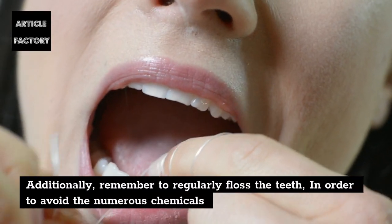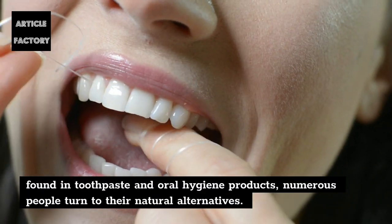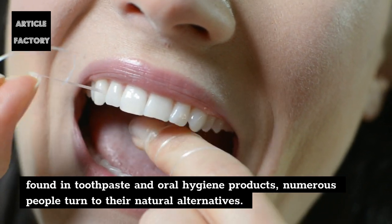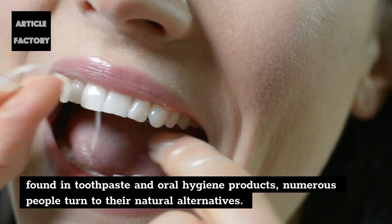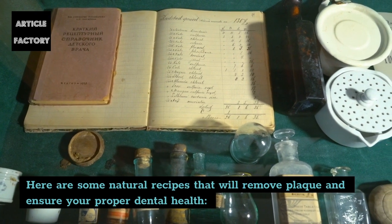Additionally, remember to regularly floss the teeth. In order to avoid the numerous chemicals found in toothpaste and oral hygiene products, numerous people turn to their natural alternatives. Here are some natural recipes that will remove plaque and ensure your proper dental health.